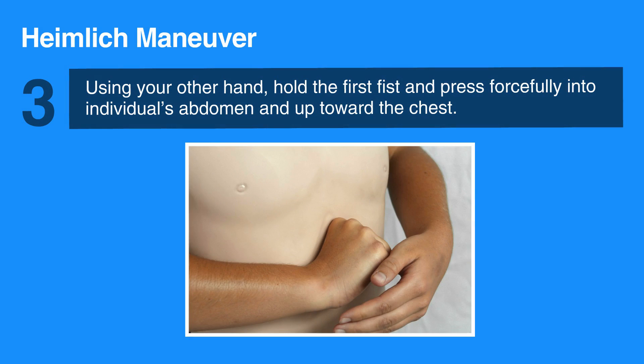Use your other hand to hold the fist and press forcefully into the individual's abdomen and up towards the chest. Continue performing these thrusts until the obstruction is relieved or until the individual becomes unresponsive.